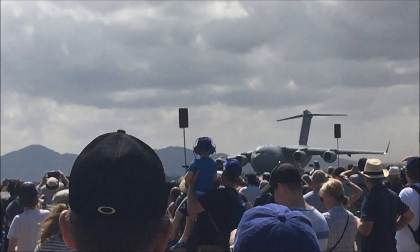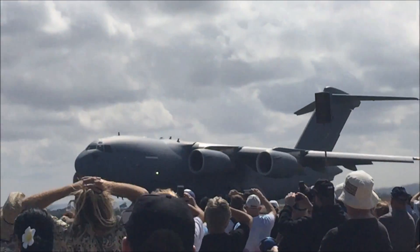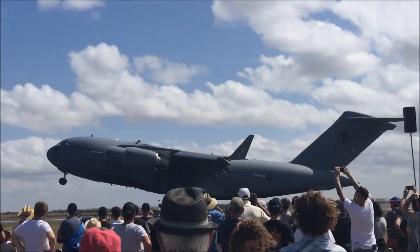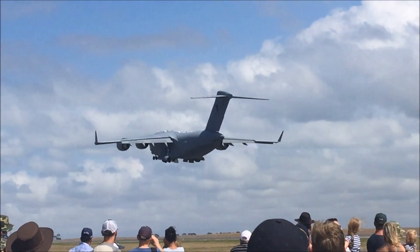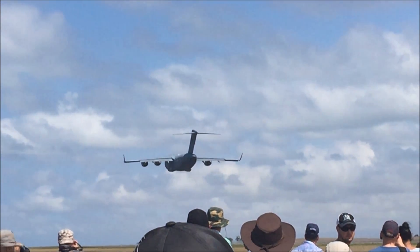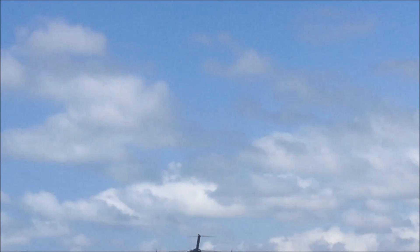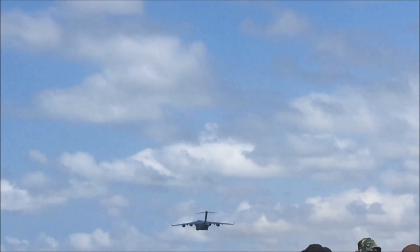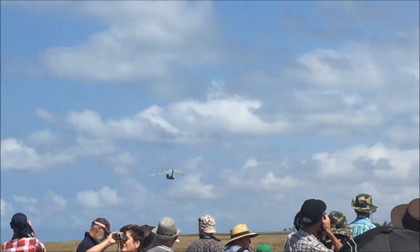The aircraft commences a zoom climb to get out of that airspace of danger immediately. You can see the gear come up, the flaps retracting, the slats are up — the airfield's hot again and the C-17 is out of here.